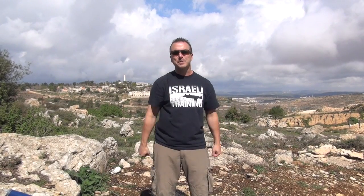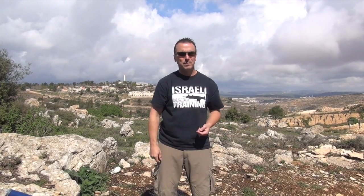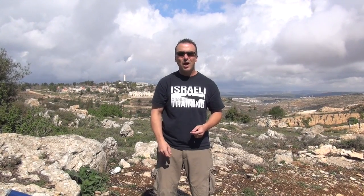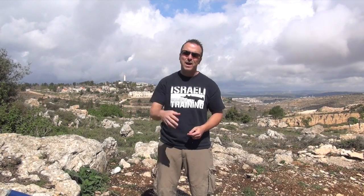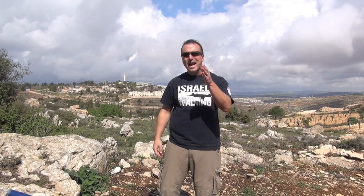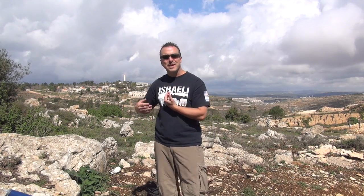You really have three options. You can run — nothing wrong with running. You can fight — there's nothing wrong with fighting. Or you can fight using your hands or your pistol. When do you choose what to use, when and where? To me, it's a matter of availability and distance.